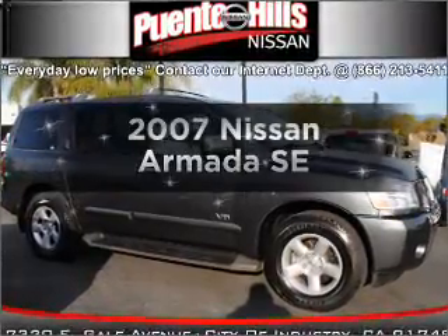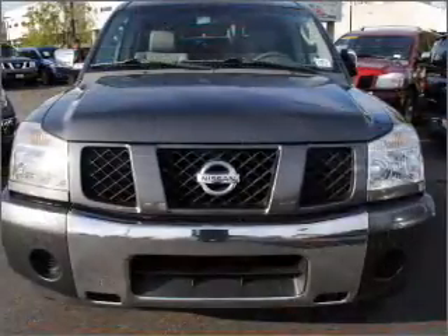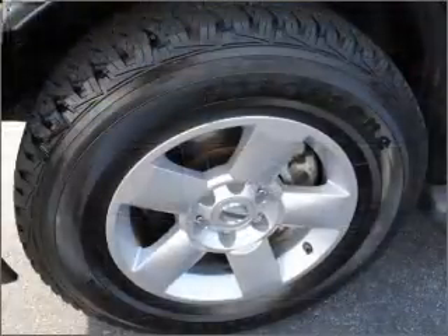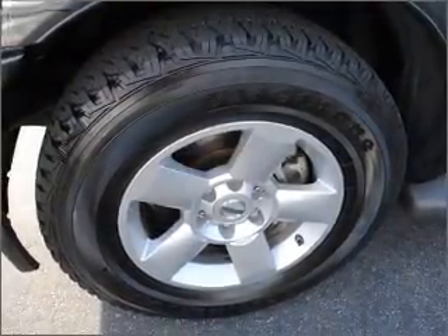Introducing the 2007 Nissan Armada. This is the set of wheels you've been looking for, with a powerful eight-cylinder engine that responds smoothly to its five-speed automatic transmission. Stand out from the crowd with premium wheels. Anti-lock brakes help you bring your vehicle to a safe stop.